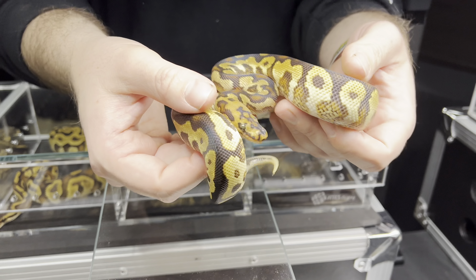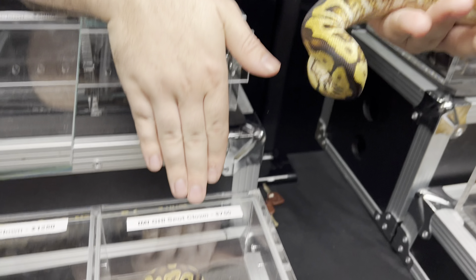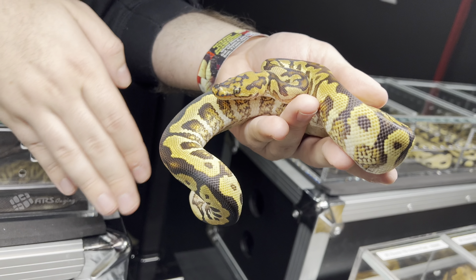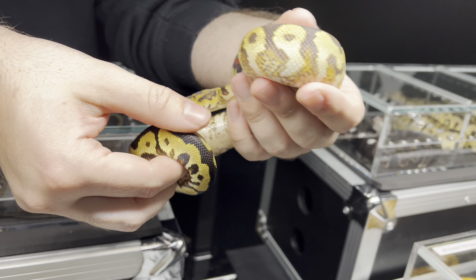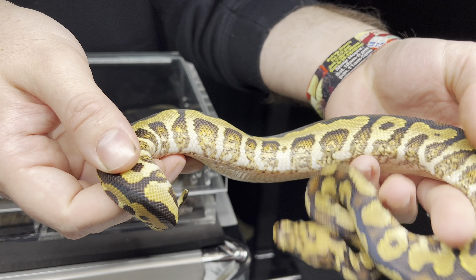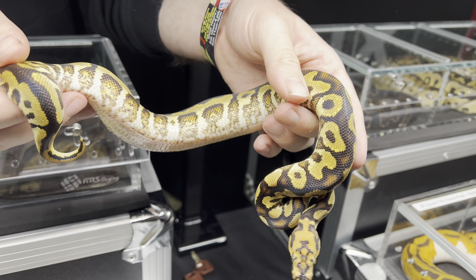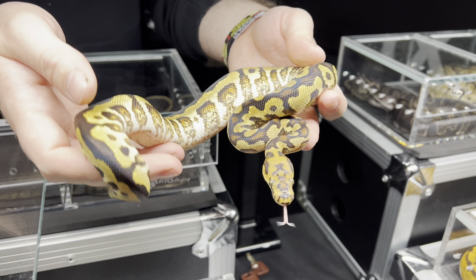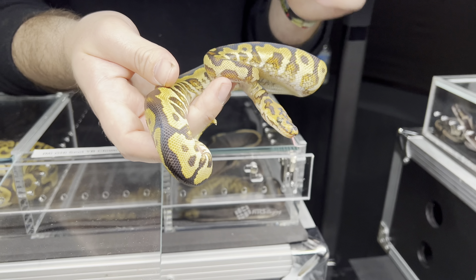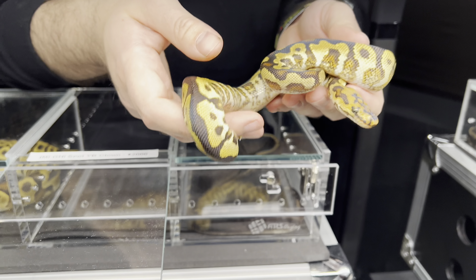This is a GHI spot nose yellow belly clown, and there's a GHI spot nose clown right there — so you can see what just yellow belly does and brings in. I like the head stamp, and then you've got the classic spot nose yellow belly flames on the side. I love how he turned out — he's a copy of his father. The pairing that produced both of these was GHI spot nose yellow belly clown to blade clown.